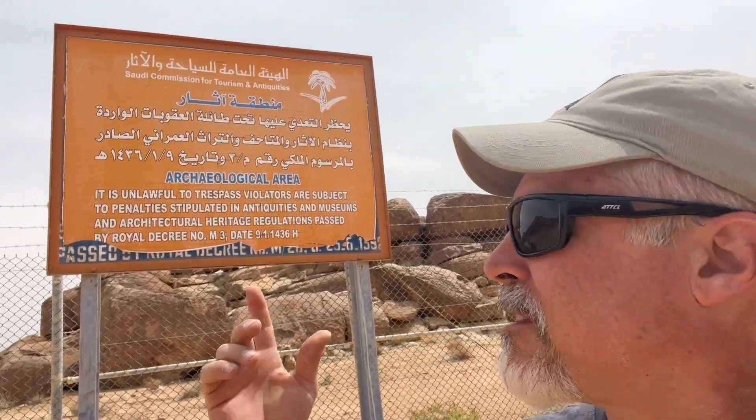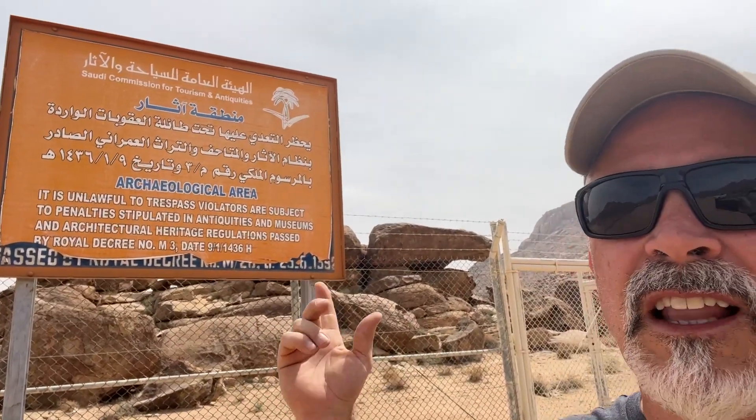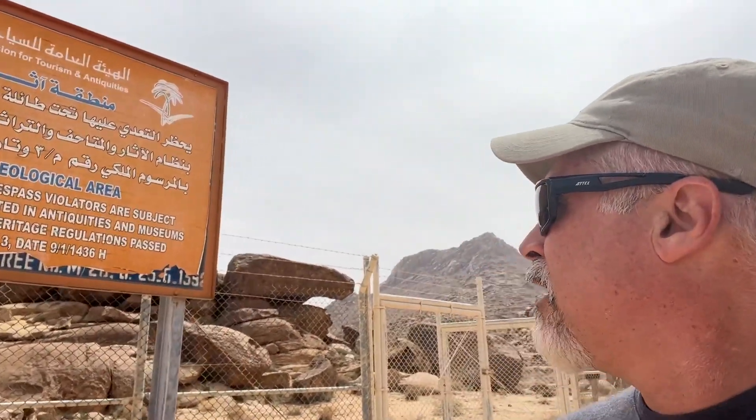I'm at the golden calf altar site, just at the foot of Mount Sinai here in Saudi Arabia. The Saudi Arabian government has put up a sign that says it's unlawful to trespass, violators are subject to penalties, because they obviously recognize that this is an important archaeological site. But we're going to sneak in anyway because the gate wasn't locked.